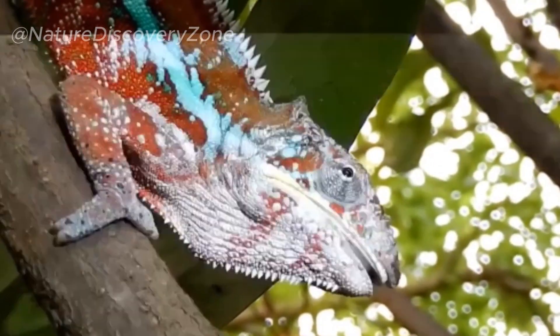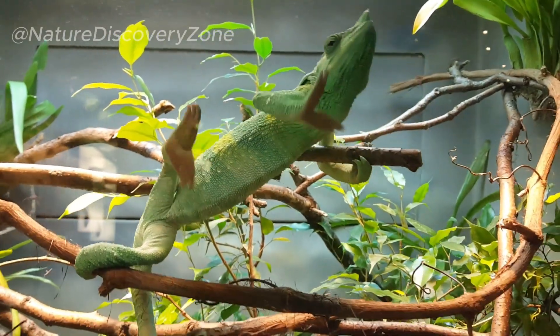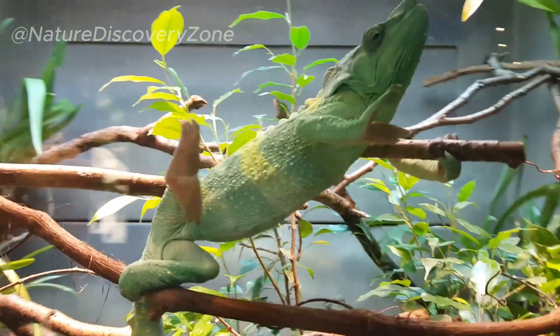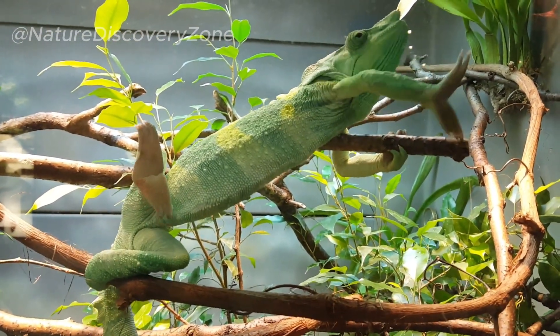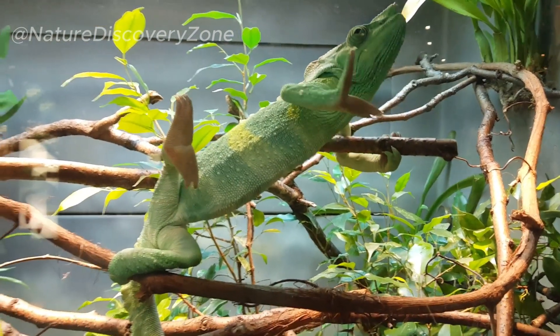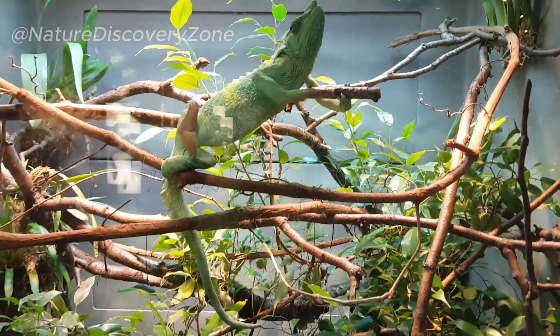One of the most renowned features of the chameleon is its remarkable color-changing ability. The reptile's skin contains specialized cells called chromatophores that can expand or contract, revealing different pigments and thereby altering its appearance. This incredible adaptation serves multiple purposes, including camouflage to blend seamlessly with its environment, communication with other chameleons, and regulating body temperature.